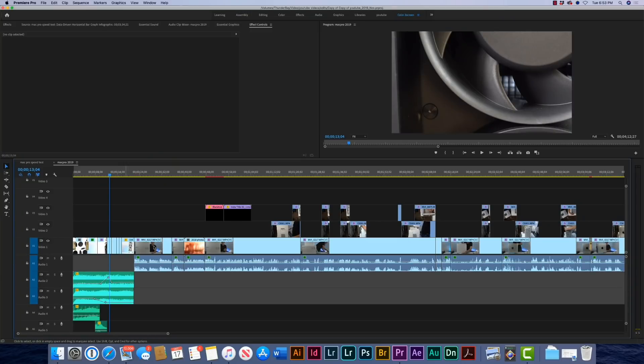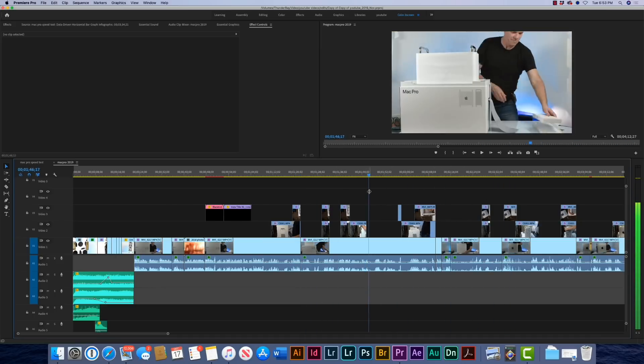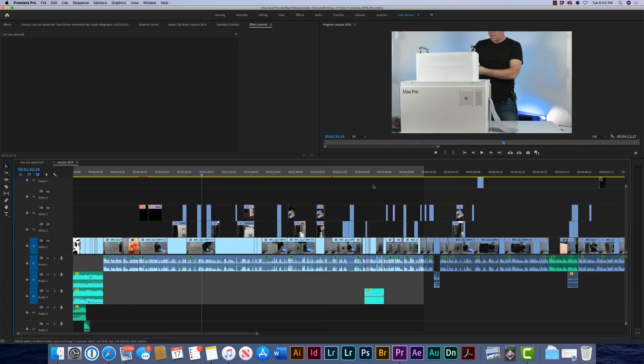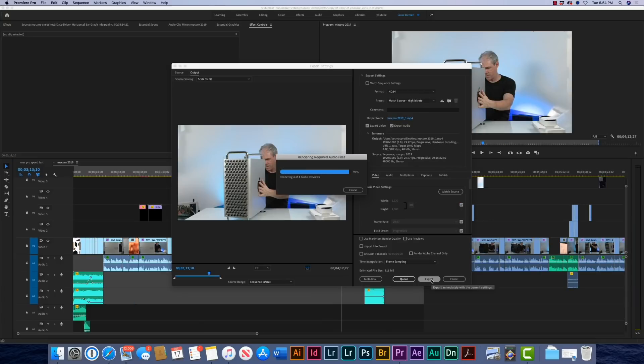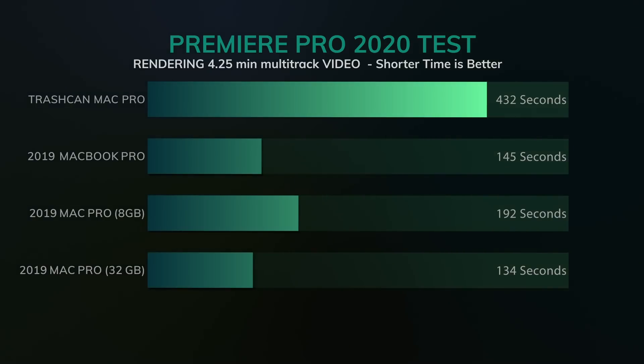Now we're going to encode four minutes and 12 seconds of a multi-format track with six tracks of audio, numerous tracks of video, plus motion graphics and overlays — a mixture of 1080 and 4K on this timeline. The Trashcan crawled along at seven minutes and 20 seconds. The MacBook Pro was incredibly fast at two minutes and 42 seconds, beating out the Mac Pro 8 gig at three minutes and 20 seconds. The winner was the Mac Pro 32 gig coming in at only two minutes and 23 seconds.